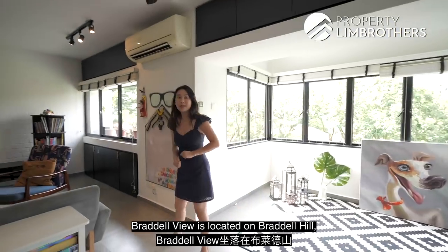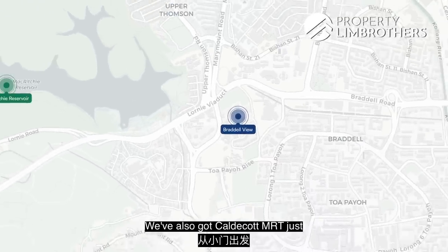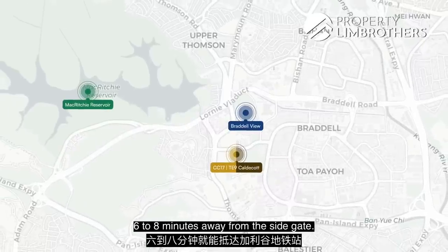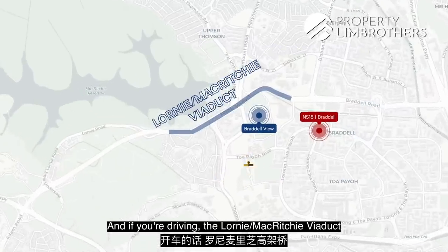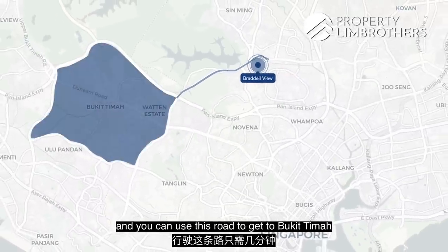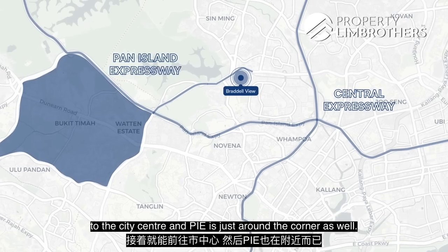Braddell View is located on Braddell Hill, a very lush area surrounded by greenery, with MacRitchie just 1km away. Caldecott MRT is just 6–8 minutes away from the main gate. Braddell MRT nearby is within a 10-minute walk where you'll find plenty of amenities and food places. If you're driving, the Lornie–MacRitchie Viaduct is literally at your doorstep to get to Bukit Timah or Holland Village in minutes. CTE is a 6-minute drive away and PIE is just around the corner.